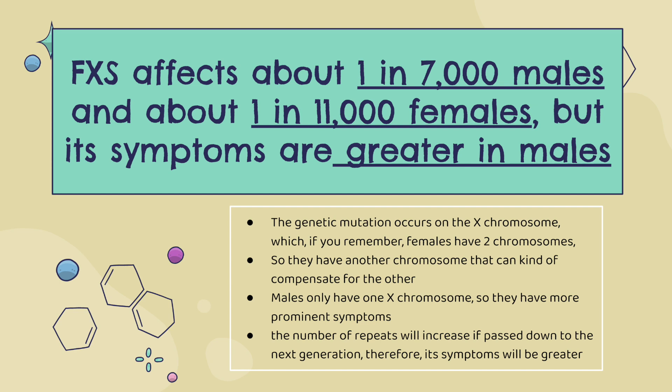Since this is also a genetic mutation, it can be passed down. What's interesting about the syndrome is that the number of repeats will increase if passed down to the next generation. Therefore, in the next generations, its symptoms will be greater.